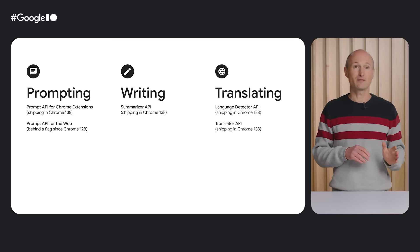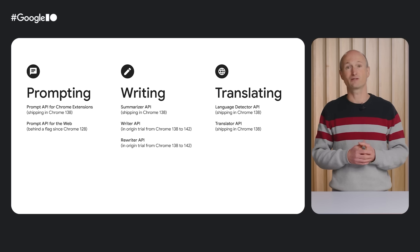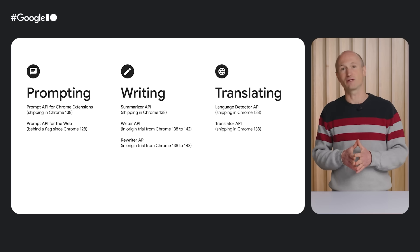The Prompt API for Web remains behind the flag. Second, we're moving two APIs into Origin Trial: the Writer and the ReWriter APIs.